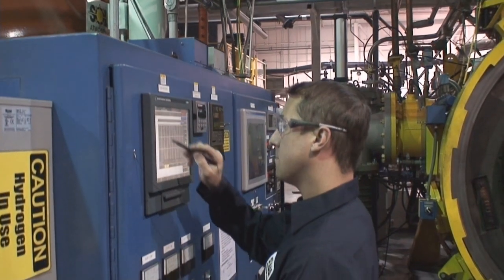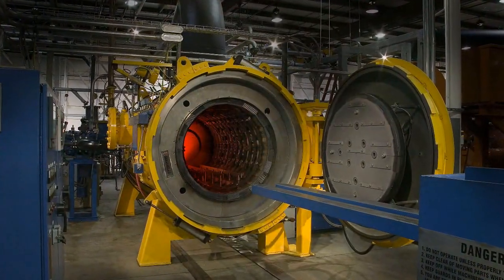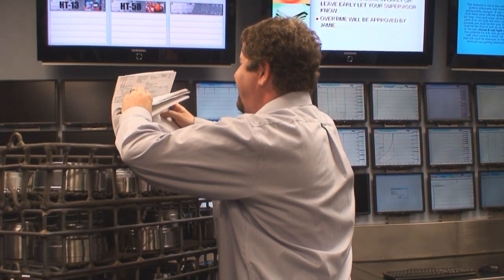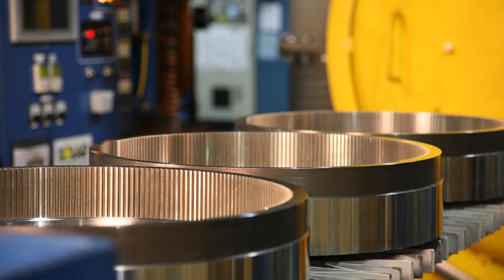Vacuum carburizing is an enhanced case hardening method of traditional carburizing. Solar Atmospheres incorporates technology utilizing state-of-the-art microprocessors and vacuum furnaces for cycle repeatability and optimizing customer requirements in a clean and environmentally friendly manner.